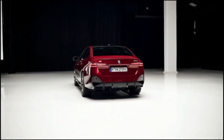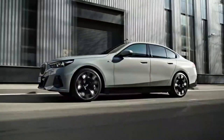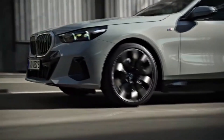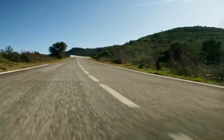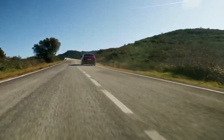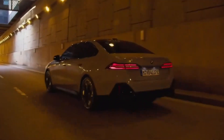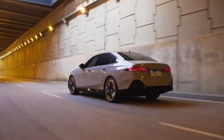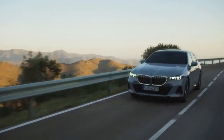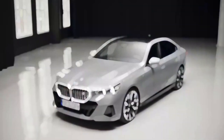Two i5 models are offered, starting with the 335-horsepower eDrive 40, which drives the rear wheels via a single electric motor. A hotter M60 xDrive model adds a second electric motor on the front axle for a combined 590 horsepower. During our initial drive in an i5 M60 prototype, we were impressed by the sedan's agile handling, confidence-inspiring levels of cornering grip, and muscular dual-motor powertrain.